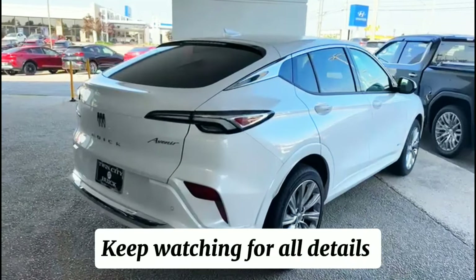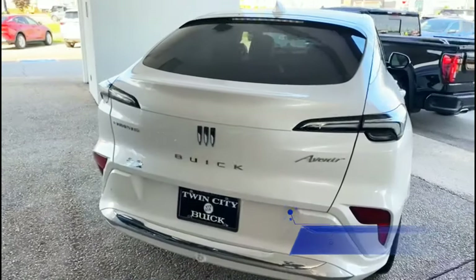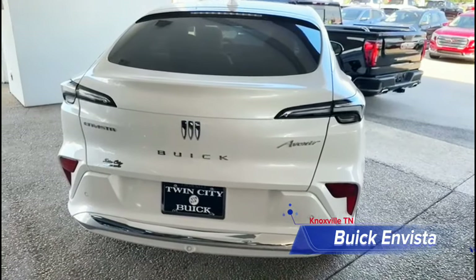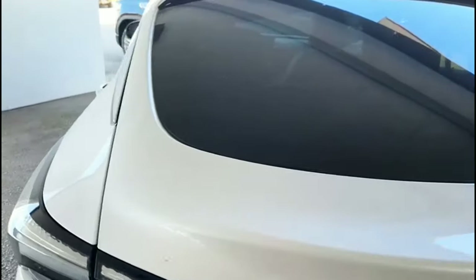Hey guys, back with y'all again. I'm looking at the 2024 Hyundai Tucson Investor. This is the metal package — it's super nice guys, and it's a pretty white color.